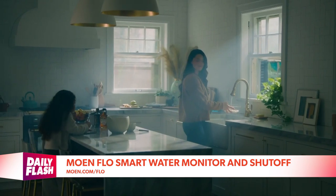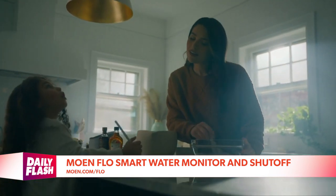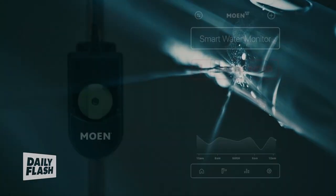Water leaks rank highly among insurance claims. This device attaches to your home's main supply line and operates in the background for peace of mind. It uses AI to sense leaks and automatically shut off the water supply if it detects any irregularities, which is perfect when you're away. You can control, monitor, and track your water usage from anywhere on the app.